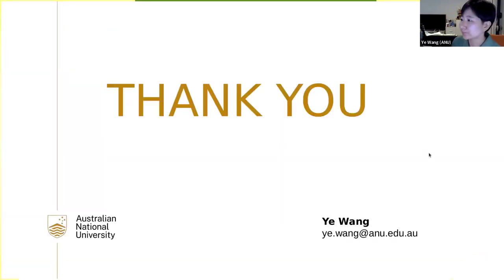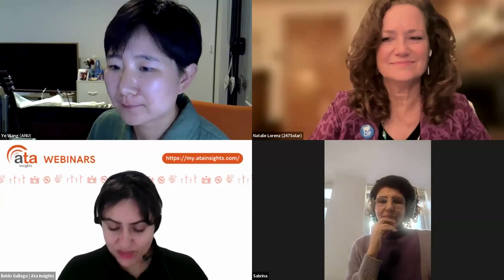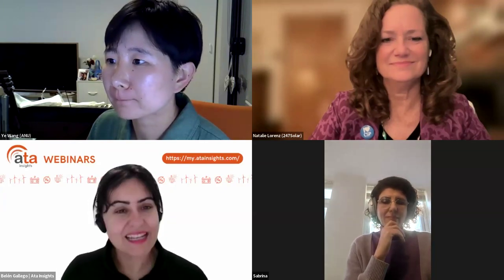Thank you — in only a few minutes you've managed to drive us through all the main technologies, pros and cons, and key numbers. That was concise but really impactful, and there are already a few questions we'll take later. Natalie, I think this is your time.